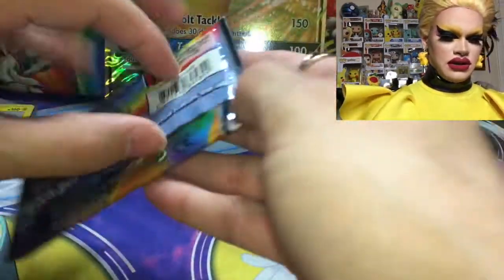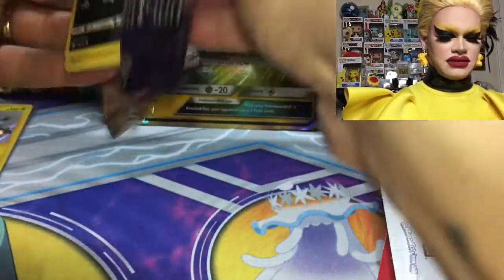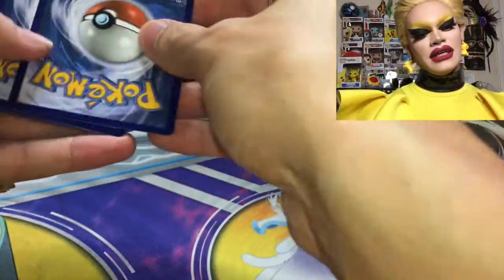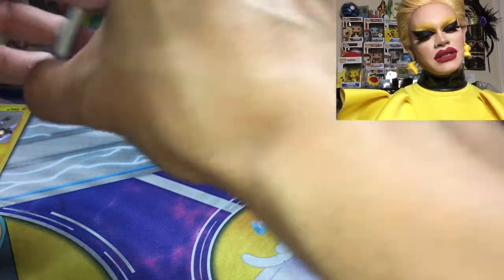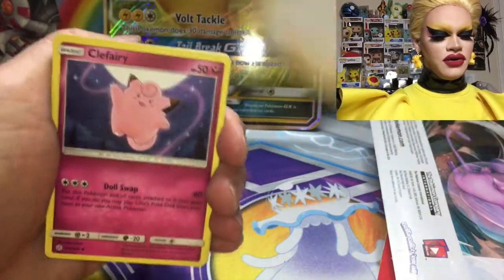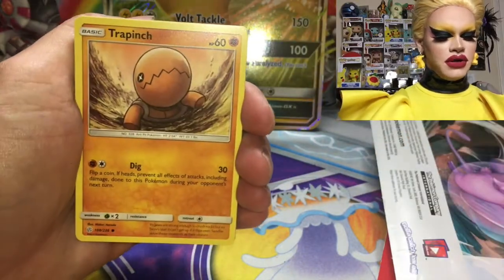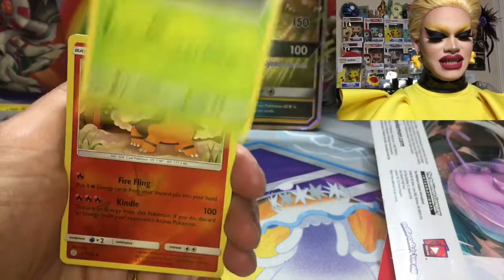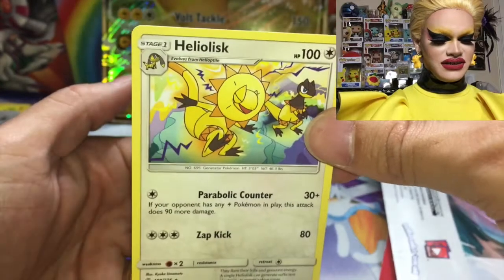Here is the Cosmic Eclipse pack — excuse me if I knock over that hand cam. There's the code card. Alright, here we go — this single random Cosmic Eclipse pack. Water Energy. Flareon. Roller Skater. Clefairy. Ponyta. Togedemaru. Trapinch. Flabébé. Tangela. Torkoal. And a Heliolisk — non-holographic. Well, you never know with blister packs.